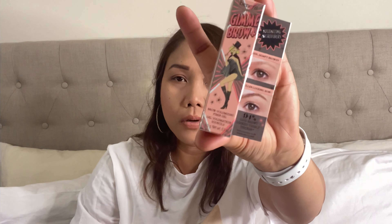Next I have a Kerastase shampoo and conditioner from Sephora — it's a birthday package they give to Rouge members or Beauty Insiders. So I got this for free! And I also have a Gimme Brow from Benefit.